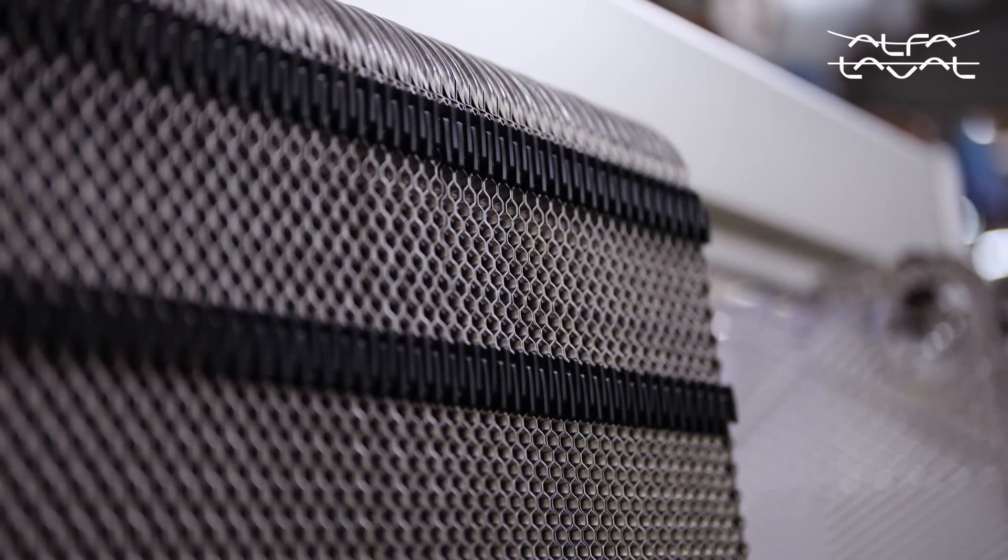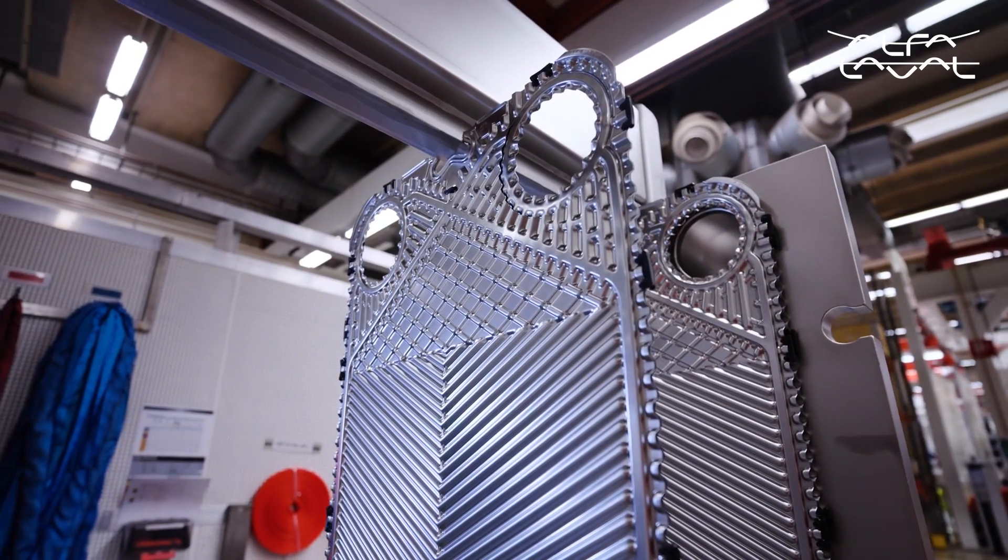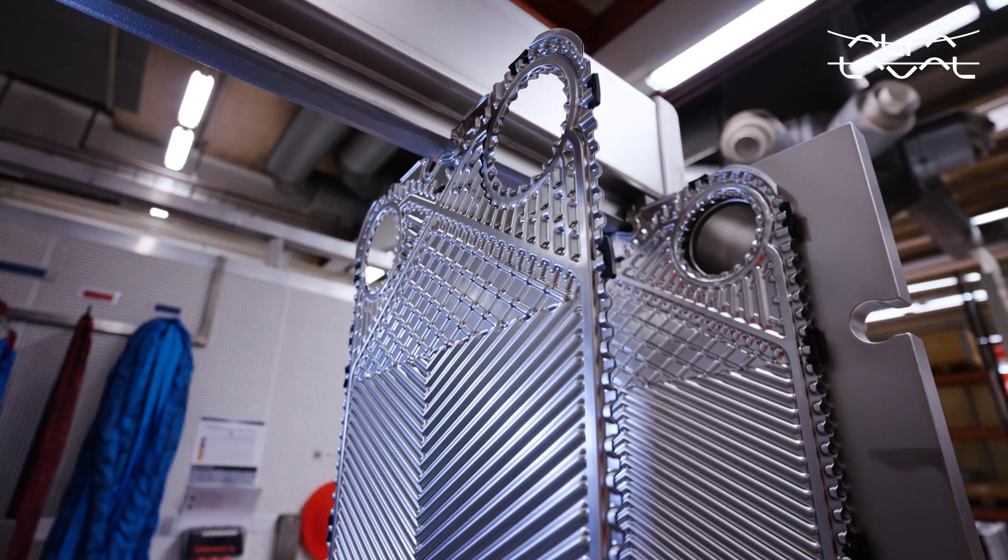Those same features make the heat exchanger easier than ever to clean. That means shorter cleaning cycles, with more uptime in between. You can save time and water knowing that your equipment is clean and your product is safe inside.